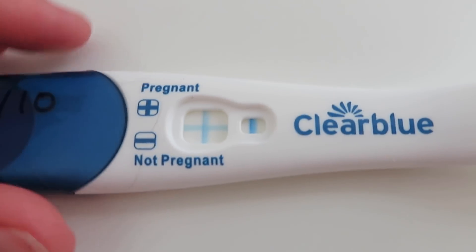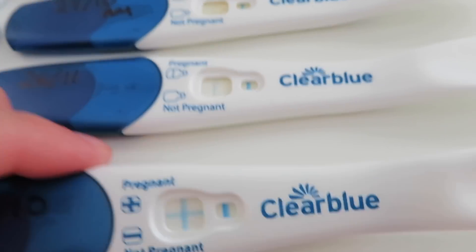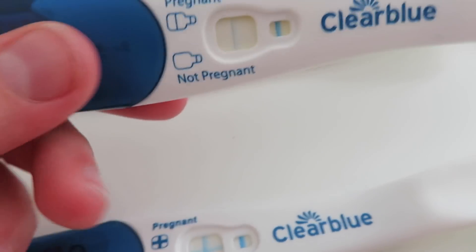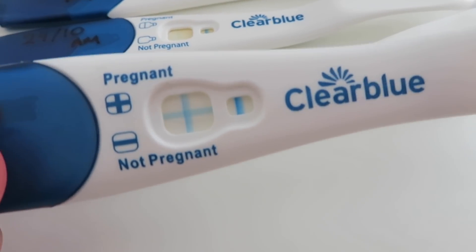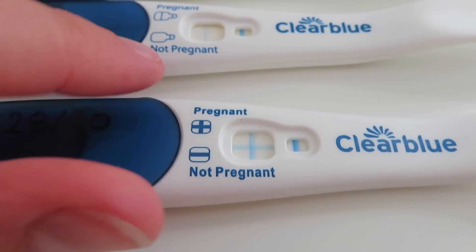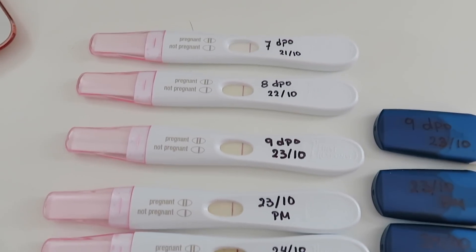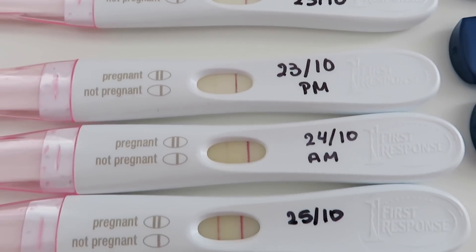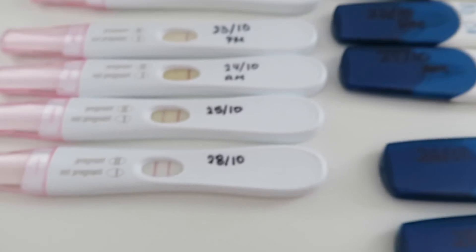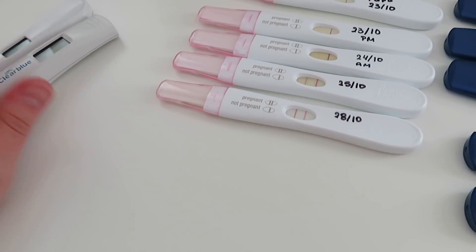And then we have the Clear Blue Plus — I think this is what's available in the US. A lot of people have been thinking my tests are faulty because they should have a cross — this is the early detection one and this is the plus one, so look at that line. The line progression is more obvious with the First Response, the way it just starts showing up and steadily gets darker and darker until boom. Also at 10 DPO I got positive digitals — they don't show the indication anymore now but they were still a thing.